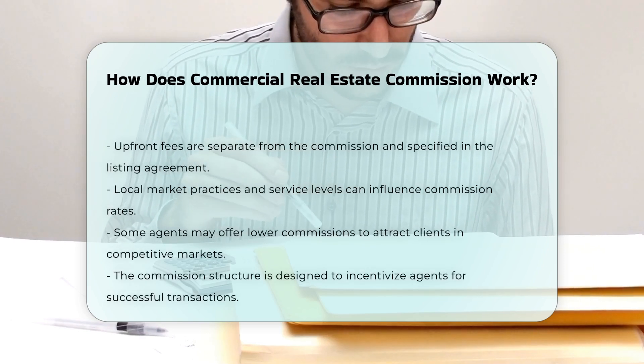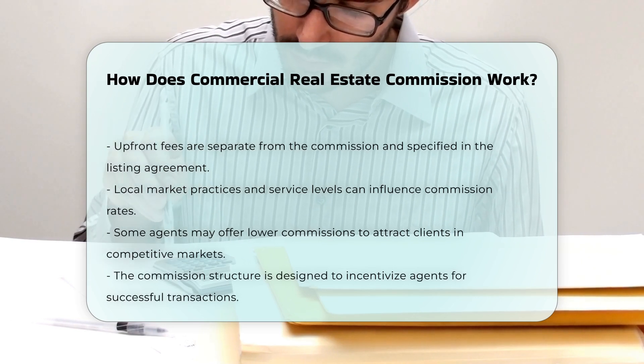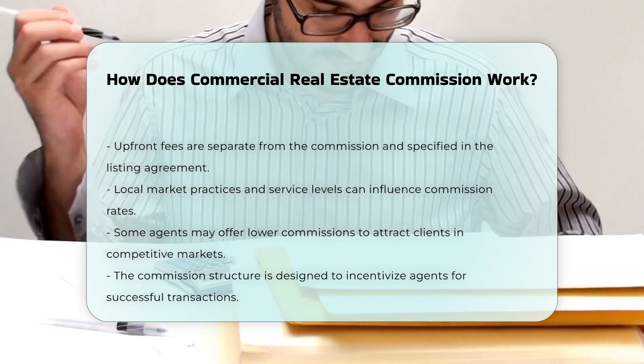Some agents may offer lower commissions to attract clients in competitive markets. Overall, the commission structure in commercial real estate is designed to incentivize agents to facilitate successful transactions.